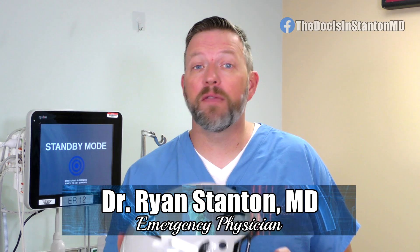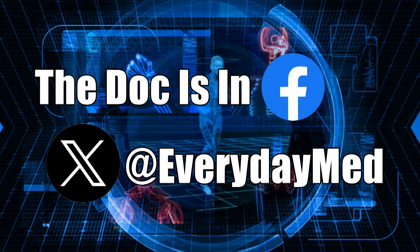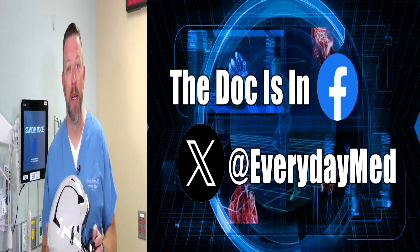The helmets of today look very different than they did just 5 or 10 years ago. But those advancements are helping keep our favorite players on the field and decreasing the complications throughout their lifetime. You can join the conversation on our Doc is in Facebook page and at EverydayMedOnX. I'm Dr. Ryan Stanton, and the doc is out.